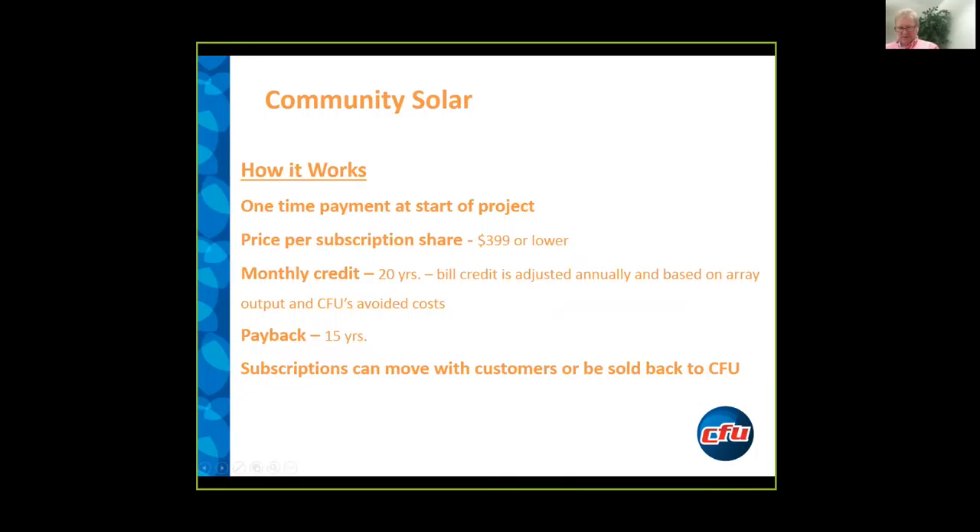How it works is it does involve that one-time payment. Right now, the price is at $399. It may go down slightly depending upon the number of subscription shares that our customers reserve. In our particular model, customers then get credit on their bill for 20 years, and they get credit for their share of the energy that that installation outputs. We adjust our credit annually based on our avoided costs at the time.